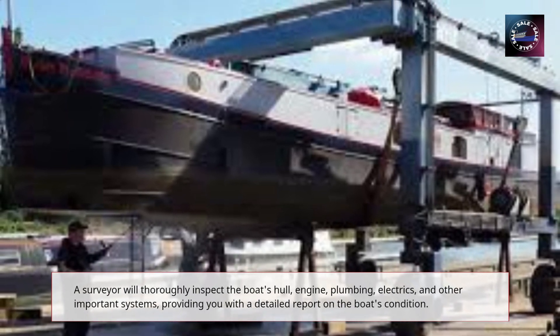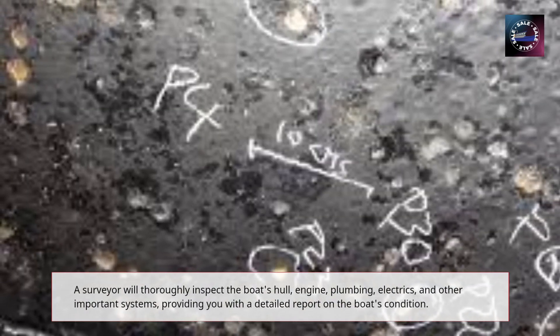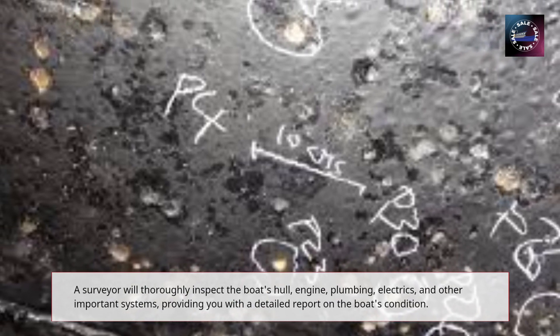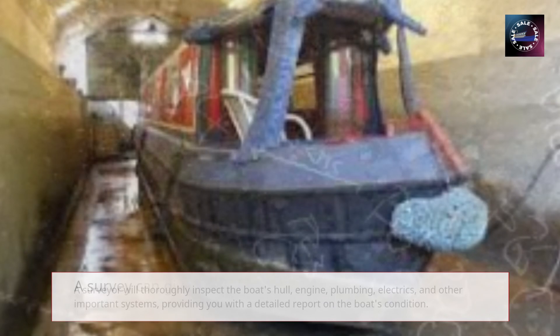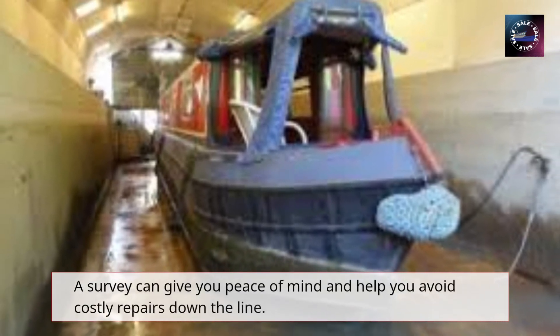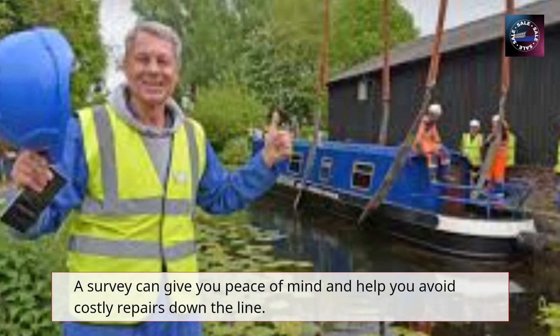A survey can give you peace of mind and help you avoid costly repairs down the line. If any issues are found, you can use the survey report to negotiate the price or ask the seller to make repairs before completing the sale.